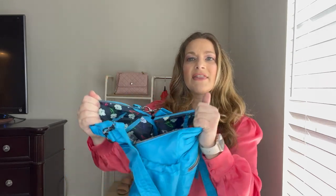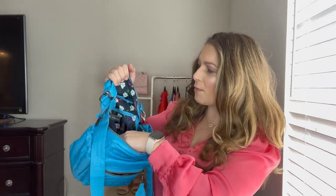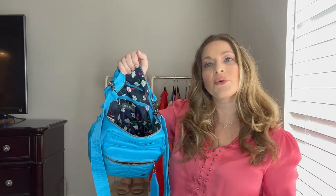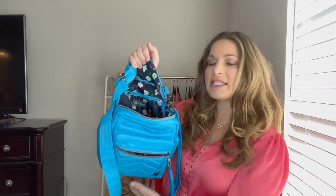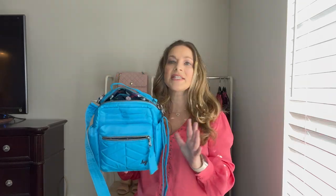It has a zip-around with a really nice opening, so when you open it you can see anything inside. It has a clear pocket, a cargo pocket, a privacy zipper, two pen holders, and a key clip so you can clip your keys or anything you want to find easily. It has a really fun floral lining on the inside. This is the Lug Alpine in this beautiful sky color.